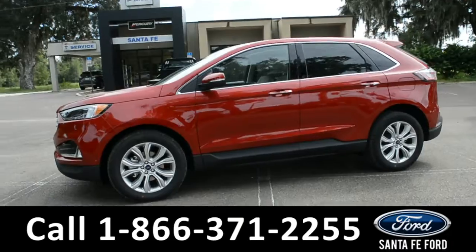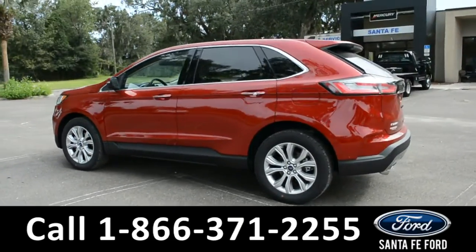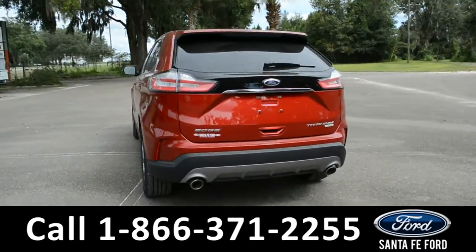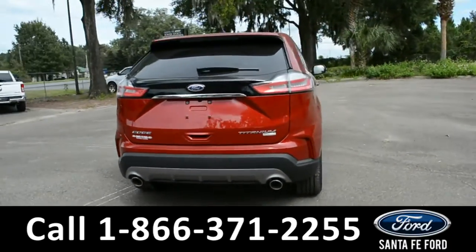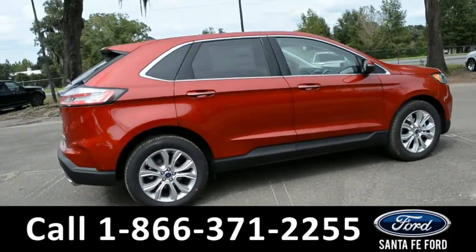This vehicle is a 2020 Ford Edge. It comes equipped with fog lights, alloy wheels, tinted windows, rear spoiler, a digital keypad door lock, remote keyless entry, remote start, and remote trunk release.